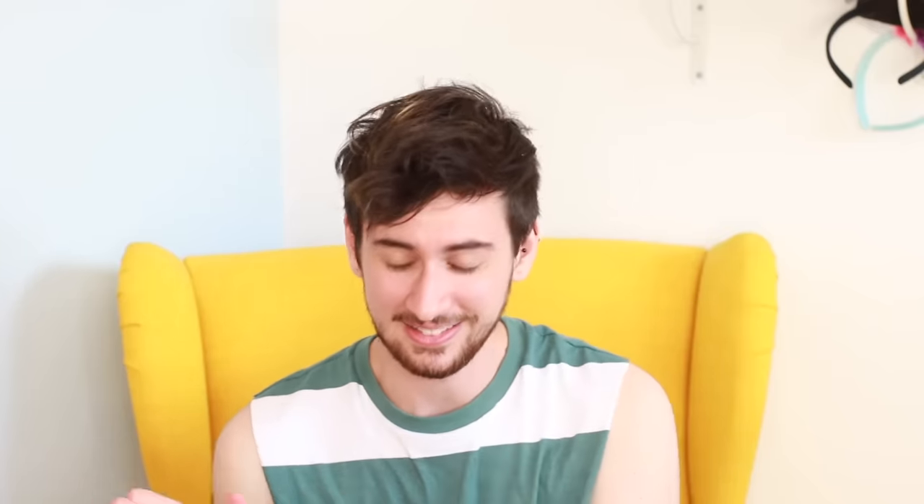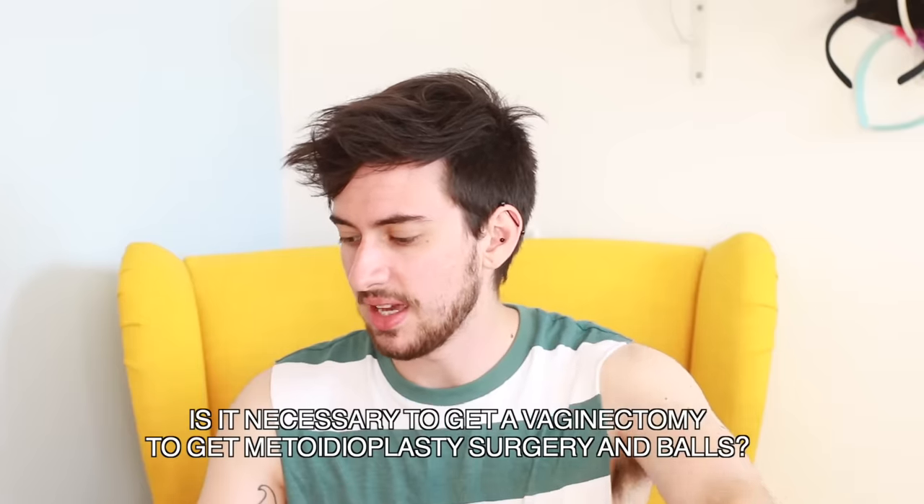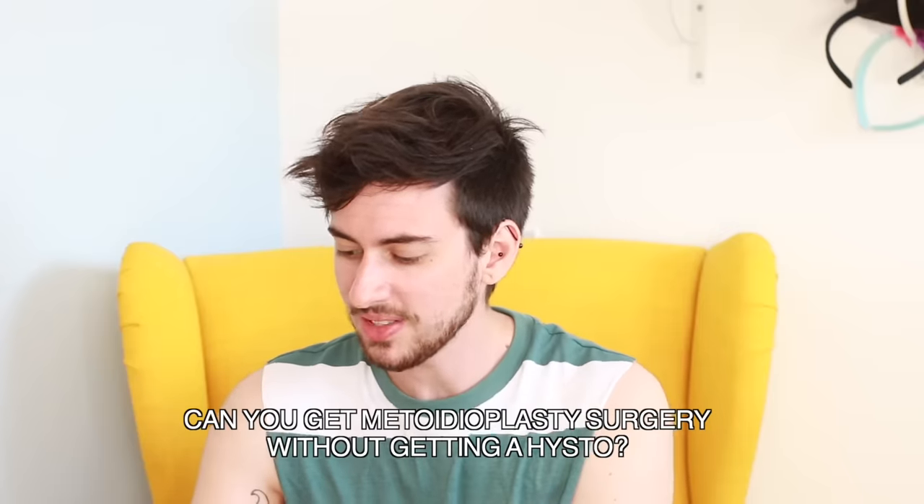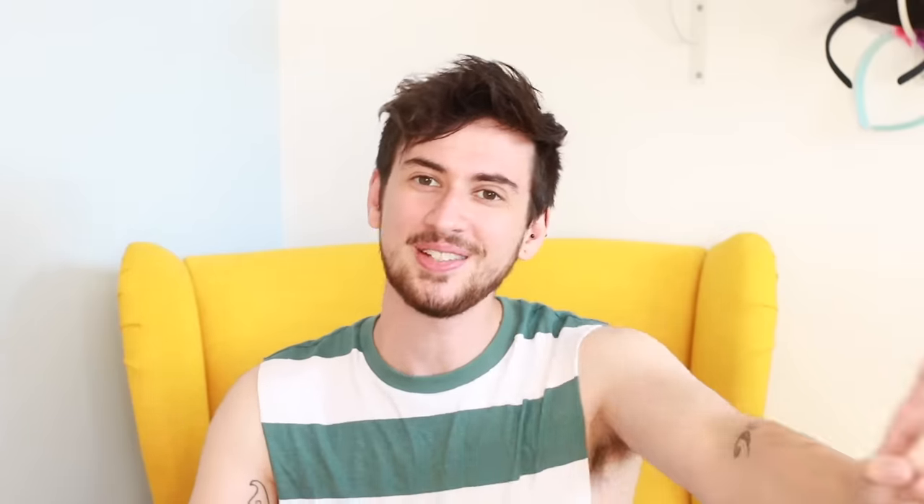Is it necessary to get a vaginectomy to get metoidioplasty and balls? No, it's not necessary. Can you get metoidioplasty without getting a hysterectomy? Absolutely yes, you can. And final question — a nice one to end on.